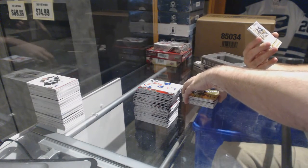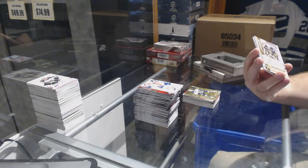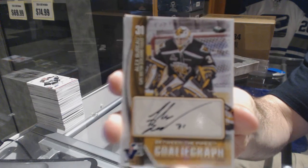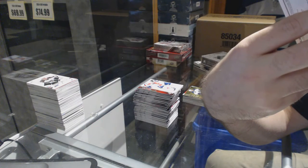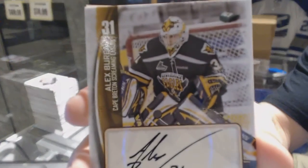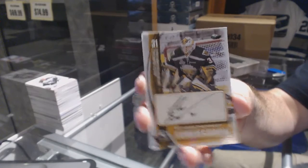We've got a Between the Pipes goalie graph - I will need help on the team on this one guys. Alex Bureau - actually there's a team on there, just give me one second. The Cape Breton Screaming Eagles? If anyone wants to look that one up for me that would be phenomenal.